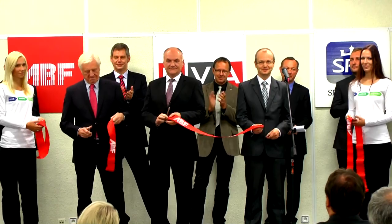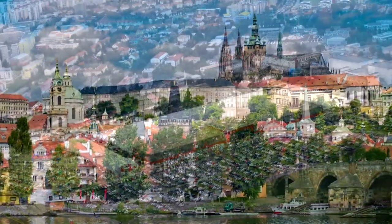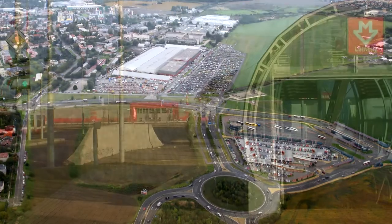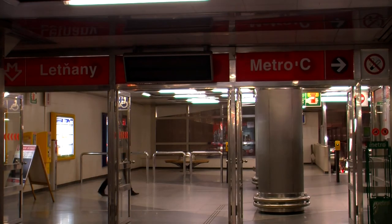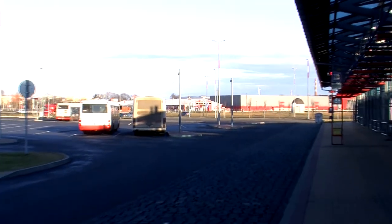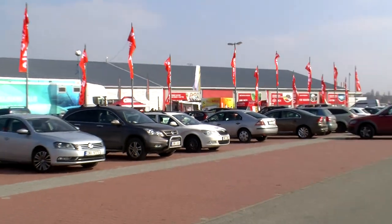Welcome to PVA Expo Prague, the most modern and largest exhibition center in the capital city of the Czech Republic. The exhibition center features a very advantageous position in the city district of Letňany at the Prague bypass road system, near the metro C terminus station with a bus terminal. Its great advantage is good traffic accessibility and a large capacity parking area.